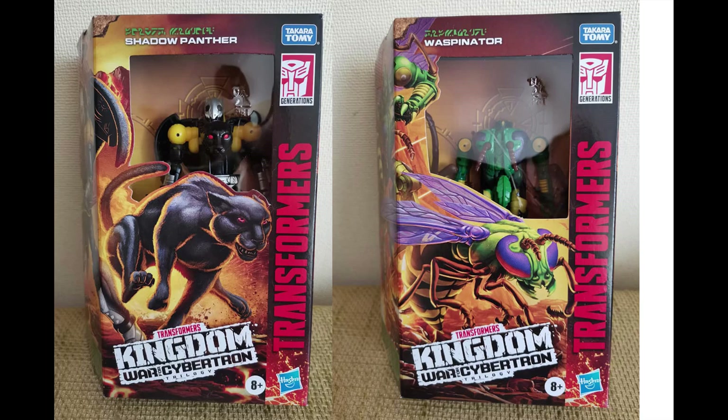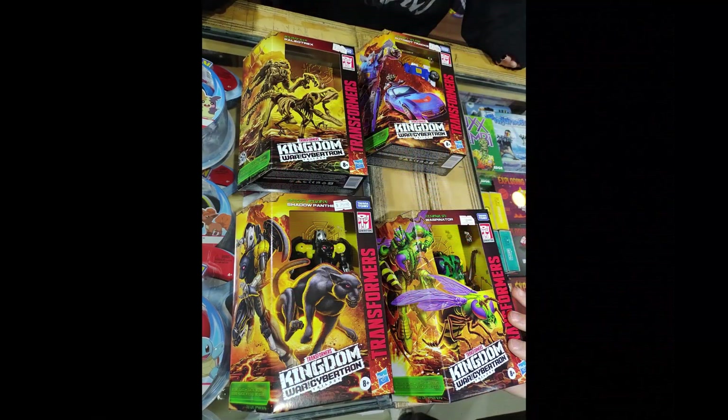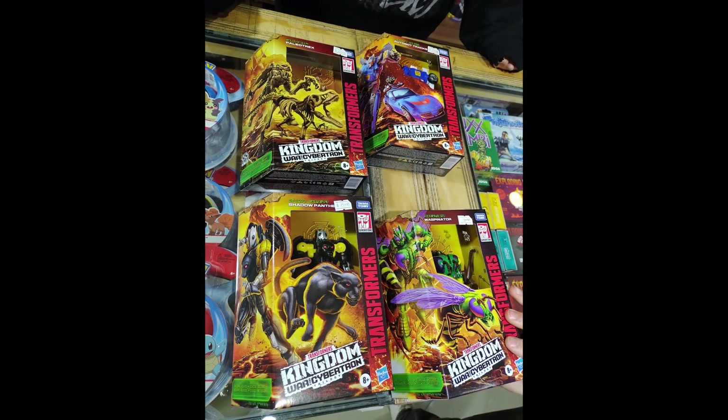We're going to take a look at them and just do a quick synopsis of what we're going to get, and share my thoughts on what I think. This is what you get inside of the Wave box.